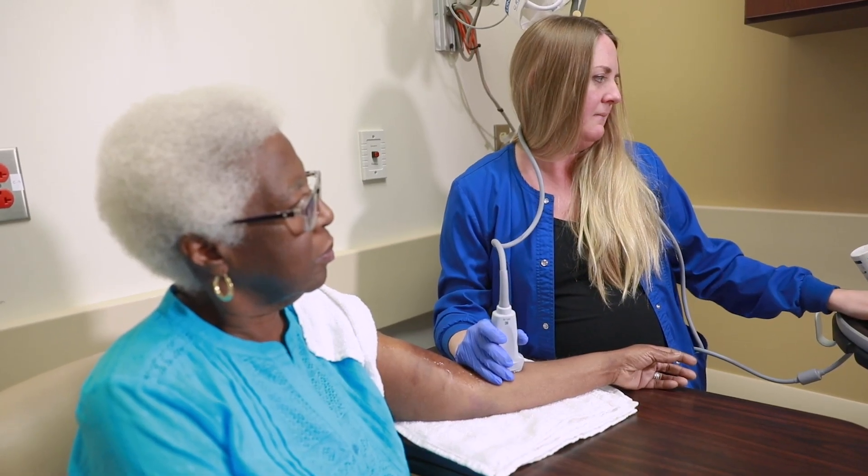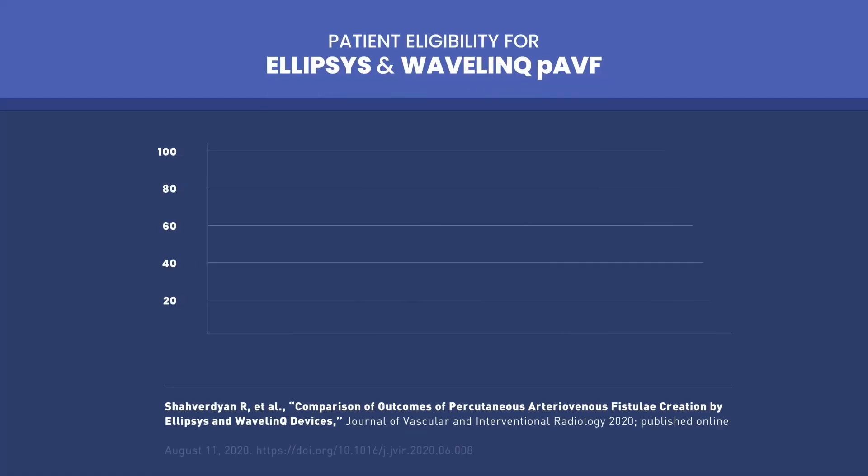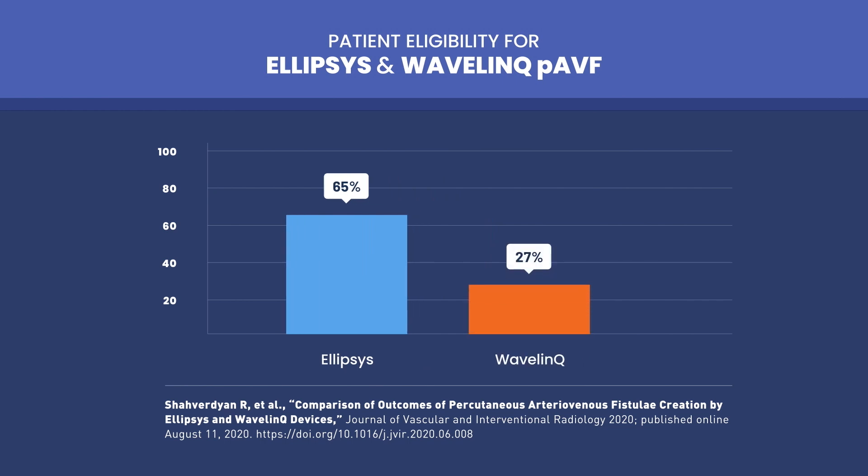At the time of publication, we had screened more than 150 patients and found that the eligibility for the ellipsis system is more than twice as high as for the wavelength system, due to anatomical criteria — 65 percent eligibility for the ellipsis system and 27 percent for the wavelength system.